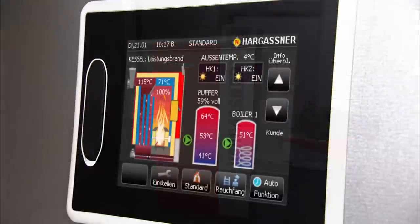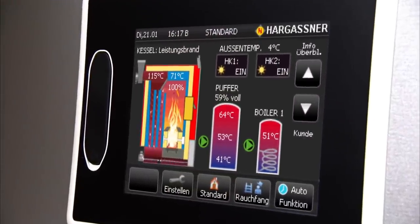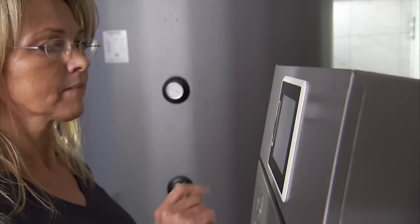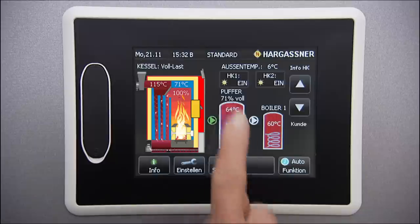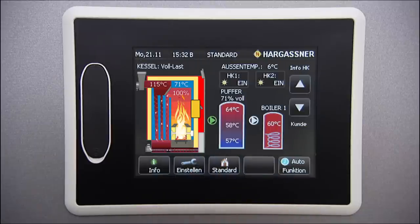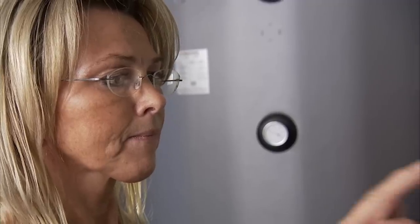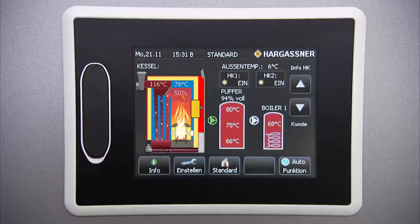A special highlight is the Hargassner touch display. The state-of-the-art control operates the whole boiler system, from combustion to heat distribution and tap water heating. Your heating system can easily be operated by a push of the finger. There are no buttons — the symbols and images are self-explanatory. Visually, you immediately recognize the current status of the boiler, the accumulator tank and hot water tanks, as well as the whole heating circuit.